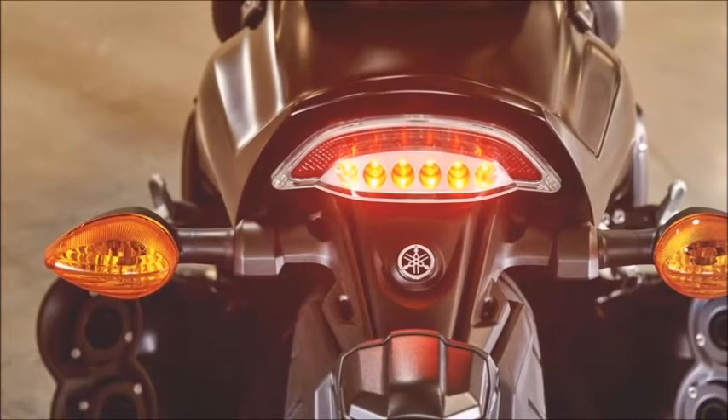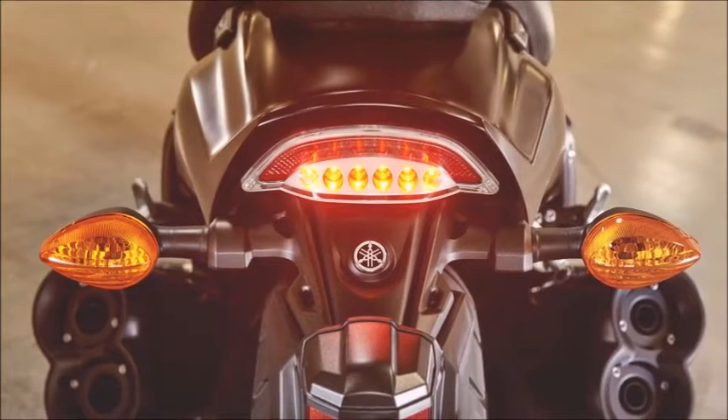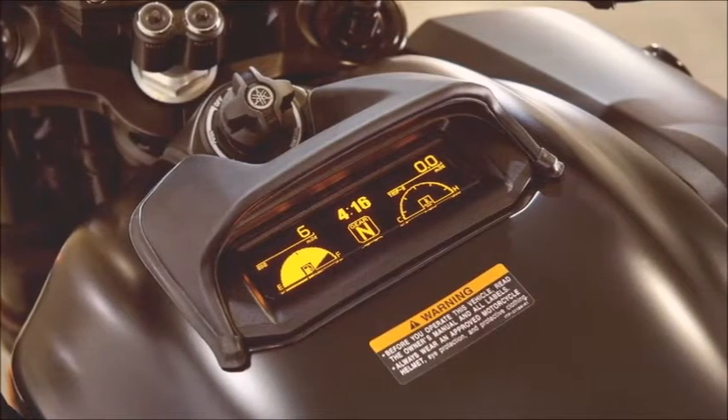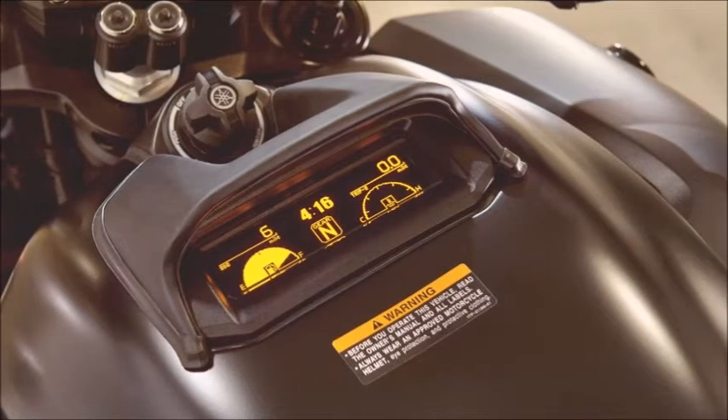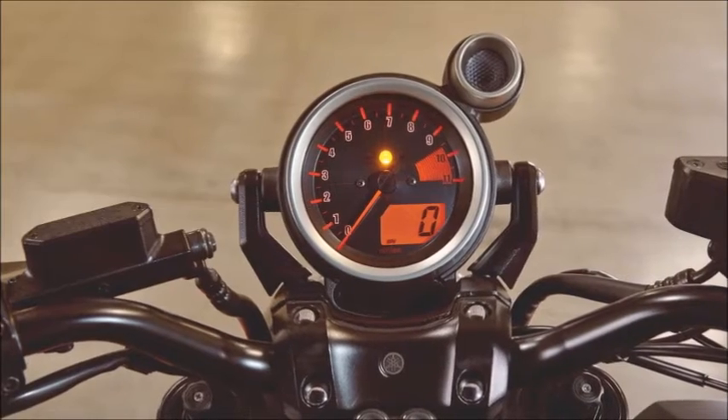Brake Rear: 298 millimeters Wave Type Disc, Single Piston Caliper, and Brembo Master Cylinder. Tires Front: 120/70 R18. Tires Rear: 200/50 R18.